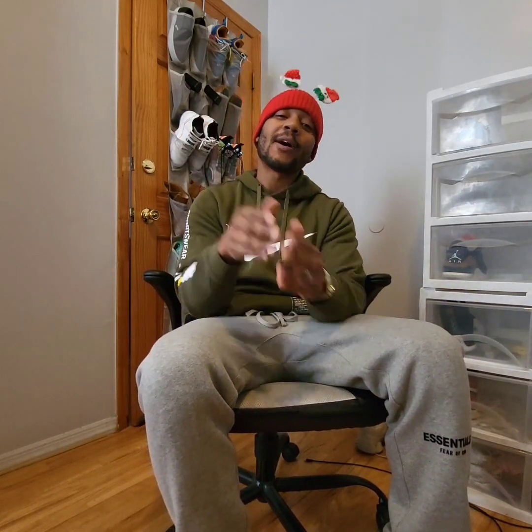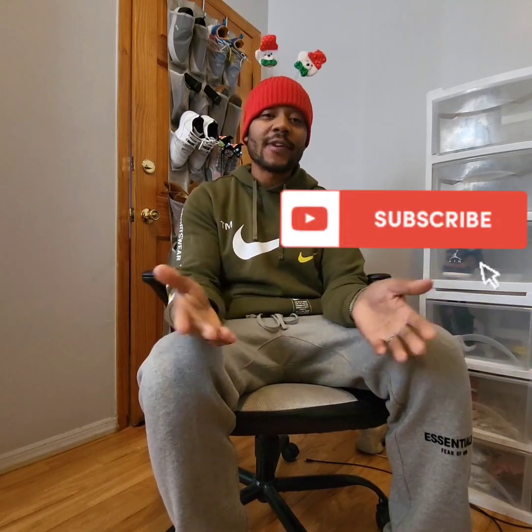If you're new to the channel, please think about hitting that subscribe button if you enjoy the content. Like the video, leave a comment. I love talking to you guys, so make sure you leave a comment after you watch the video. We're on our way to a thousand subscribers, and with you guys' help, I know this channel can get there.